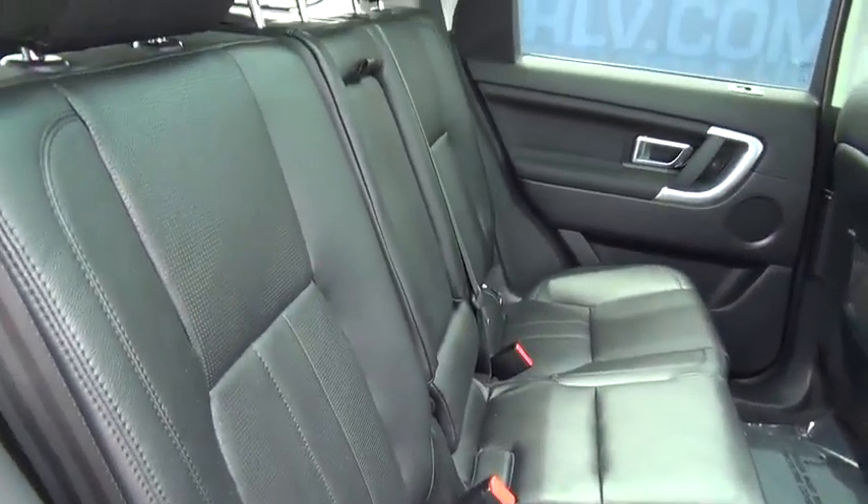Power door locks, fog lights, sport package, tachometer, outside temperature gauge, intermittent wipers, sunroof, tilt steering wheel, engine immobilizer, body color door handles, tinted glass.